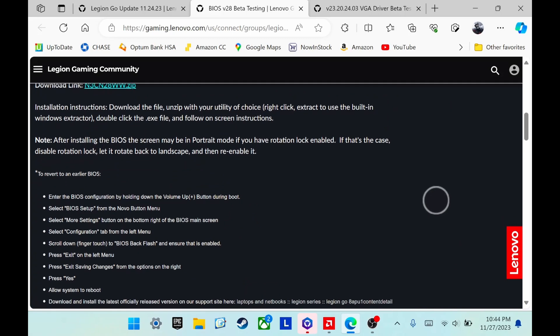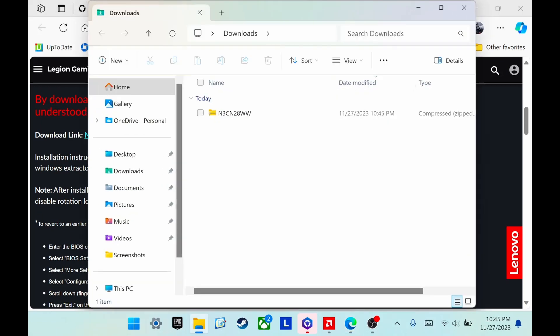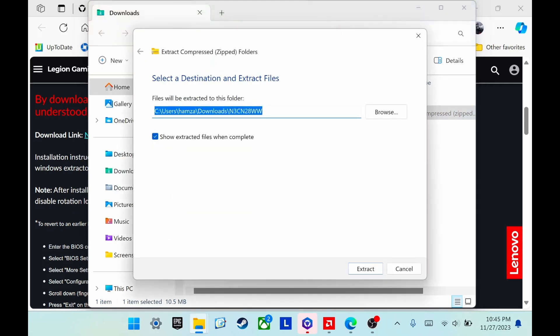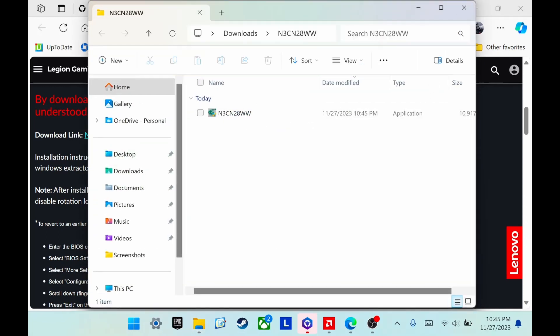To download the beta BIOS, click the link in the description below. But as always, before you do anything, make sure you create a restore point just in case. First, make sure your device is plugged in while this is taking place. Then download the BIOS file — link is in the description — and unzip it by right-clicking, then extract.